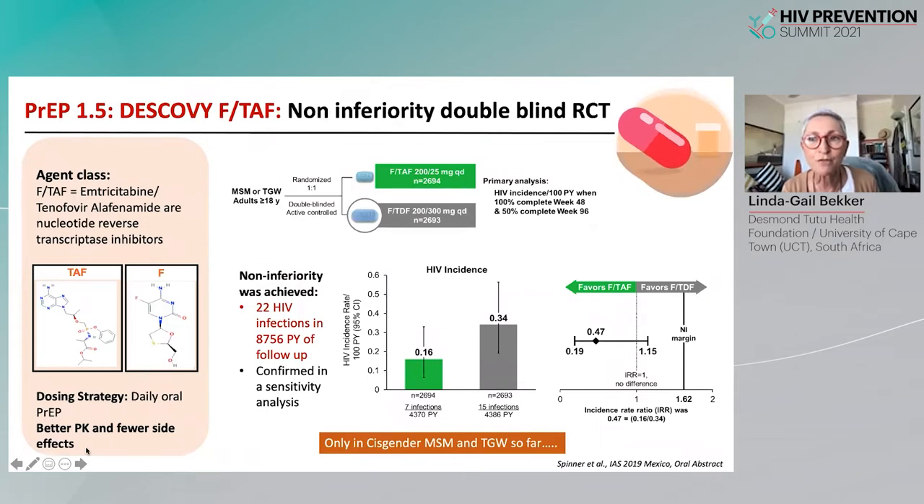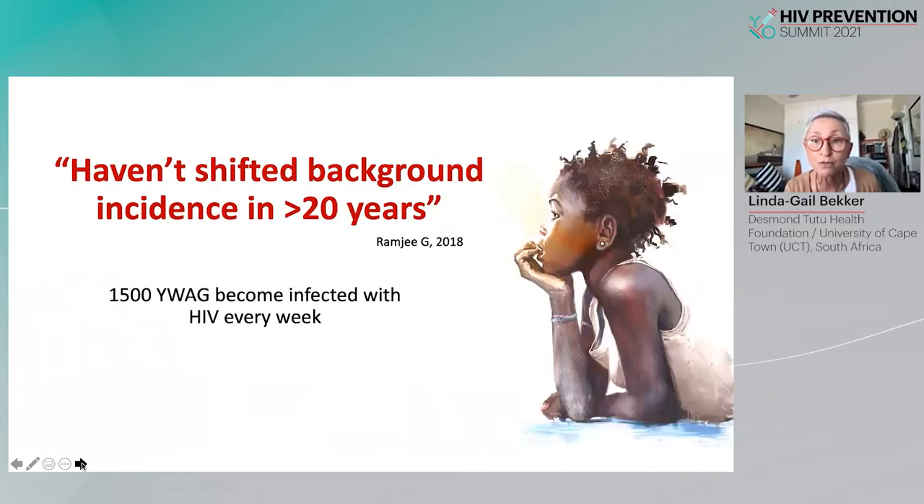Moving along from there, other antiretrovirals have been tested. In the development of FTC/TAF as oral PrEP, what was required was a bioequivalence-type study and non-inferiority comparison of FTC/TAF to FTC/TDF. This was shown in the DISCOVER trial, which also provided better pharmacokinetics and fewer side effects. FTC/TAF has therefore been shown to be an alternative for cisgender MSM and transgender women, although it is not yet available for women.